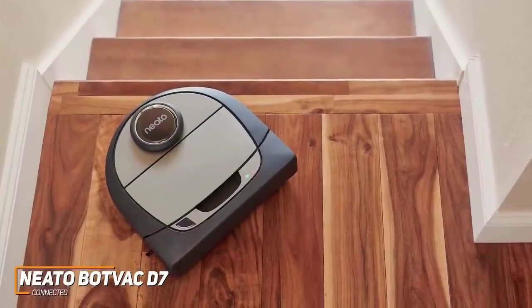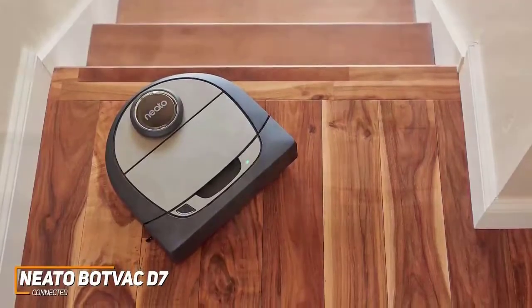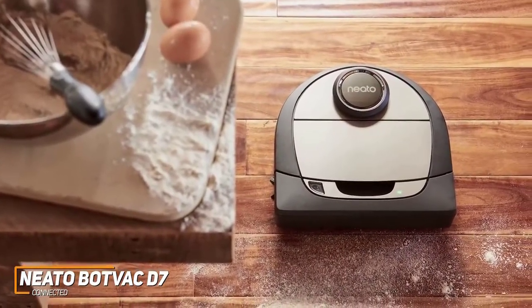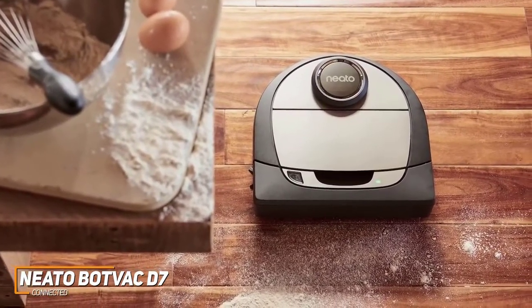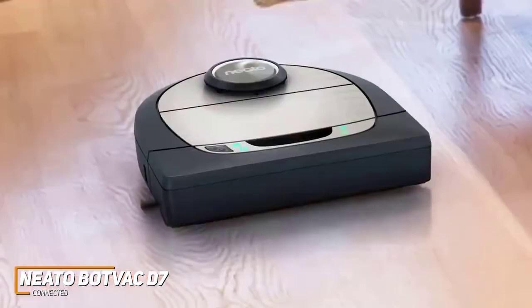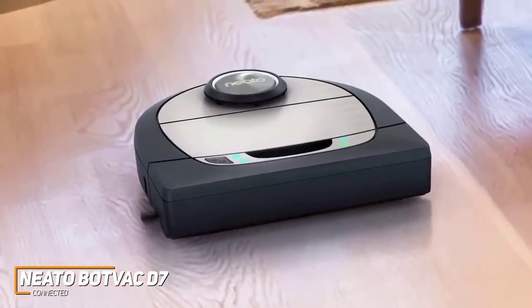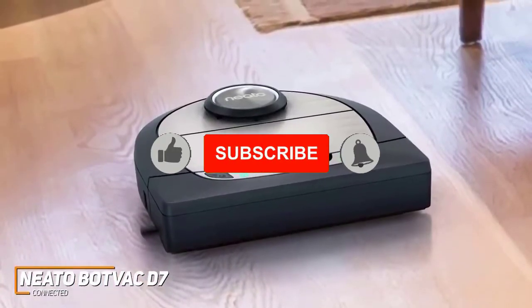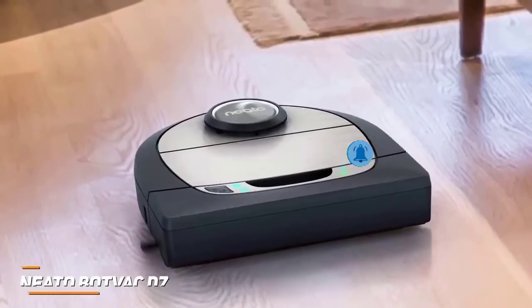It offers laser-guided navigation to accurately map your home and a HEPA filter to trap microscopic airborne irritants while it cleans. The Neato companion app is easy to use and very helpful — it features no-go lines to keep it out of specific areas and can save up to three different floor plans, making it ideal for multi-story homes. It performs well with smaller particles such as dust and pet hair, and offers impressive cleaning times considering the price, with performance that rivals higher-end, more expensive competitors.